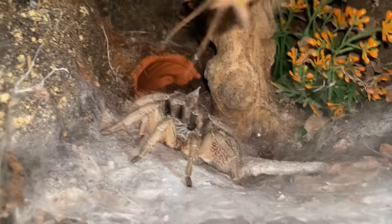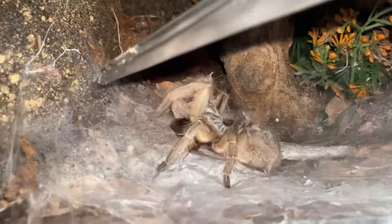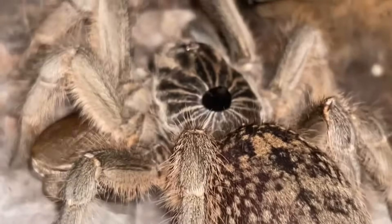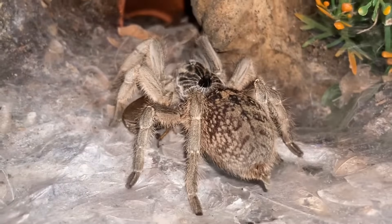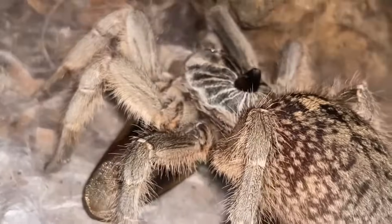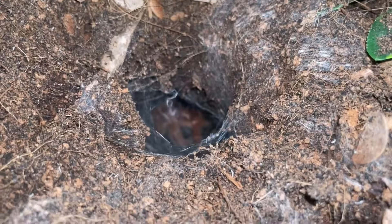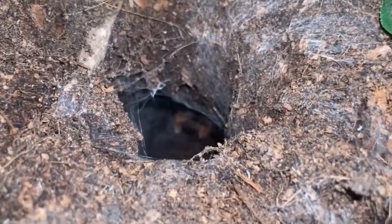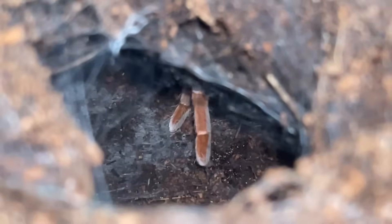Here's a Ceratogyrus marshalli — the straight horn baboon, or the great horn baboon, or why not the straight great horn baboon? Whatever — Ceratogyrus marshalli. This is the king, or should I say queen baboon. Yep, she got it! Nice — not focused, typical, but she got it, she got it. Beautiful.